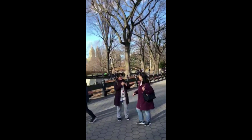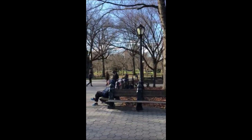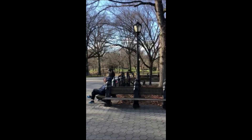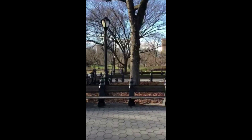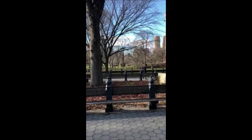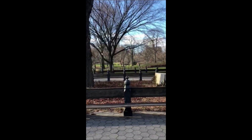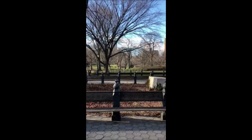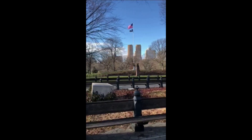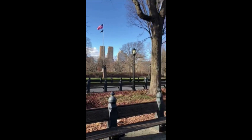There are some iconic buildings just further over that way. Not far from here is a place called Strawberry Fields, named after John Lennon — that was where John Lennon was shot outside his building, tragically, many years ago. His wife Yoko Ono actually still lives in the building today.